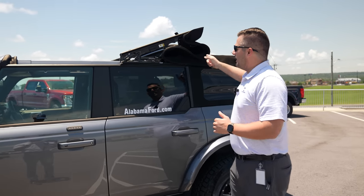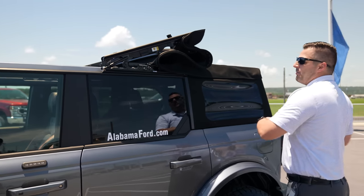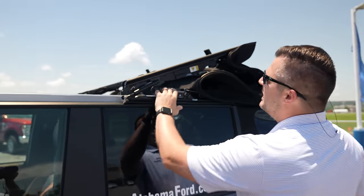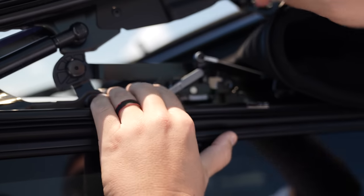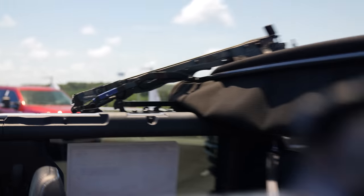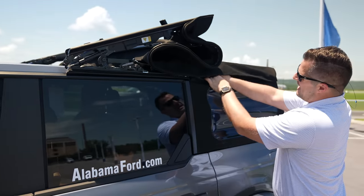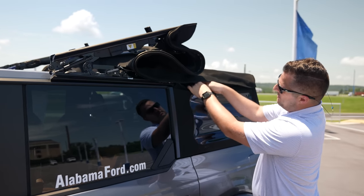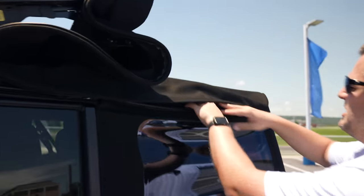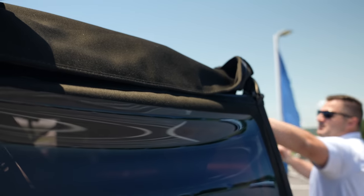Moving the soft top all the way to the rear position: there's a lever you press hard enough that it actually moves both the passenger and driver sides simultaneously. Make sure you press it all the way down. Then lift up, undo all the little buckles all the way around, and flip it up.